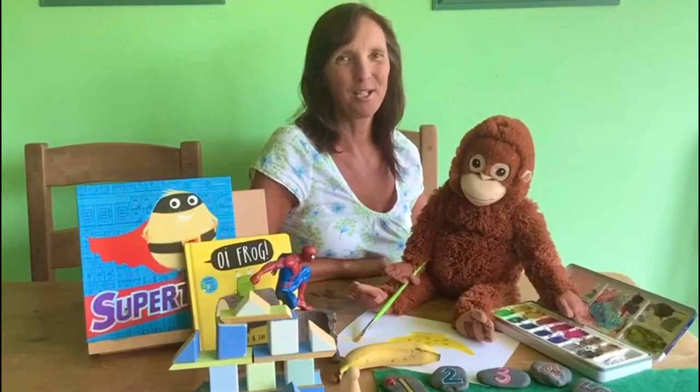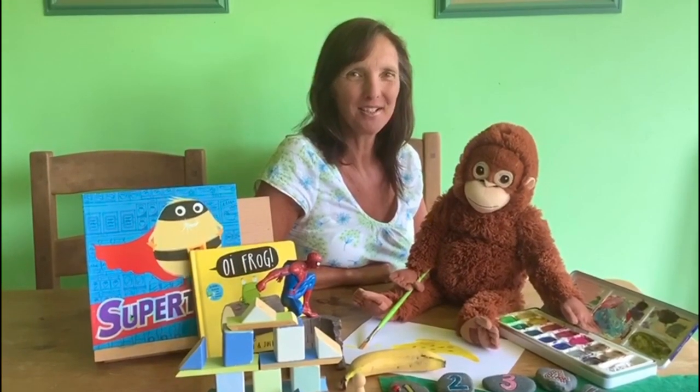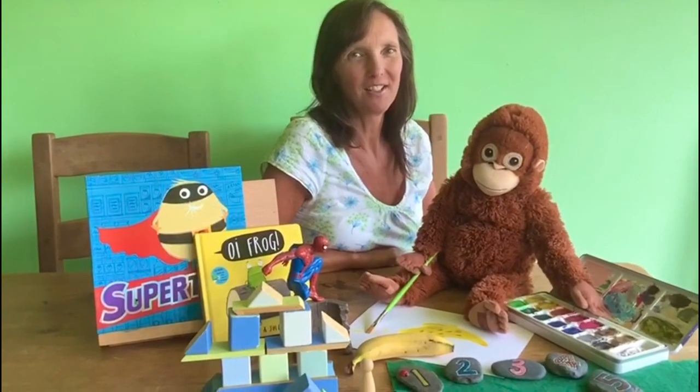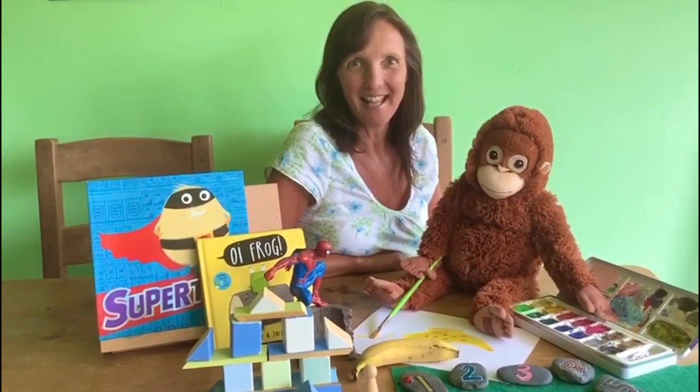Learning lots. See you soon. Hello everyone. I'm Mrs McLeod. I'm one of the key workers in Busby Nursery and I'm so looking forward to having you in the nursery. We'll be doing all kinds of special, exciting things together.